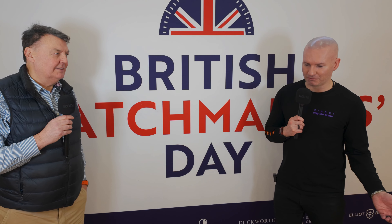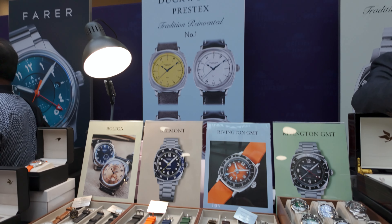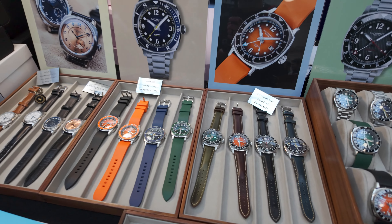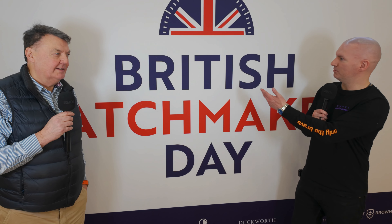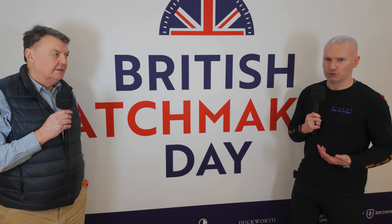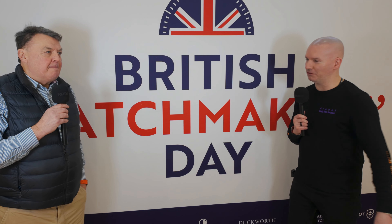British Watchmakers Day feels long overdue — it's been about five years in the making since Mike France and Roger Smith got together and decided this was the right thing for the British watch industry. What a place they've chosen and what a venue. Neil has all his watches coming tomorrow, including his Rivington GMT Orange on wrist today.